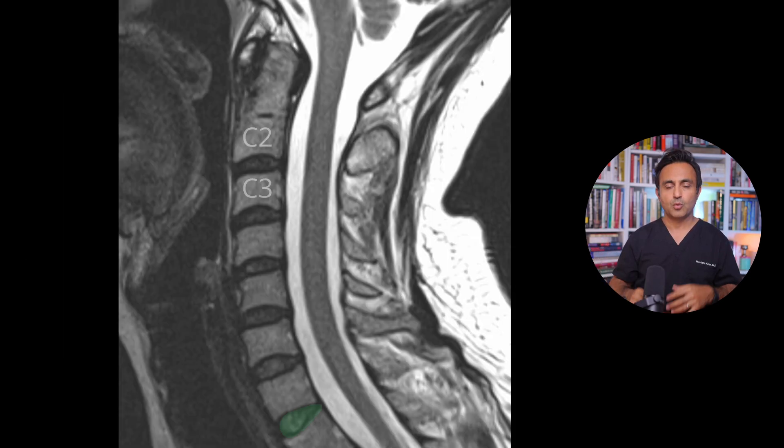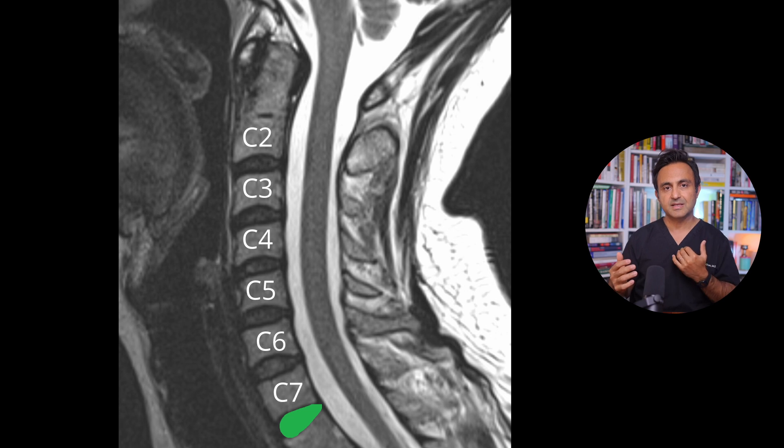What is interesting is that the C7-T1 and the C3-4 discs don't degenerate very frequently. And the C2-3 disc degenerates very, very rarely.